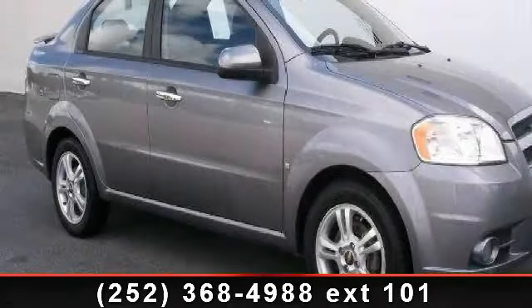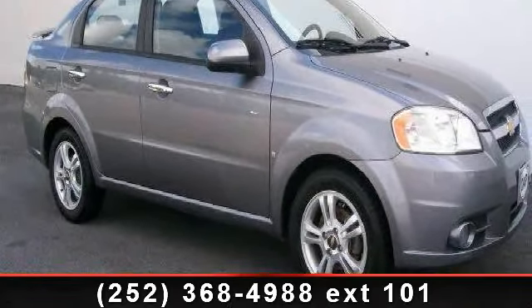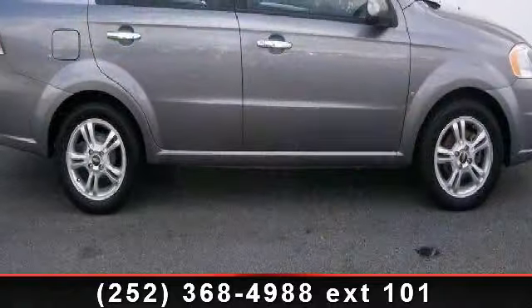Check out this 2009 Chevrolet Aveo. This may be the set of wheels you've been looking for. Enjoy these notable features.